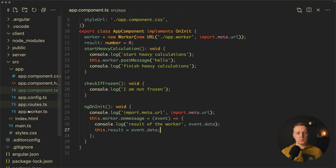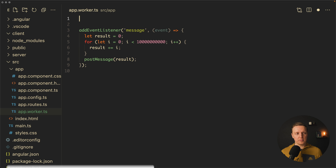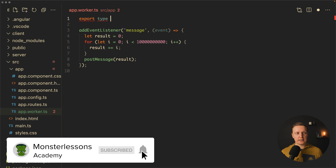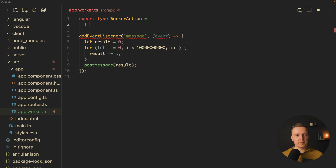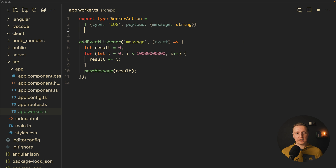Now you know how a worker works, but how do we organize the code? Imagine you want your worker to do different things, not just a single calculation. You need something like actions, where you understand from the type what you want to do inside the worker. To achieve that, we create some types at the top.